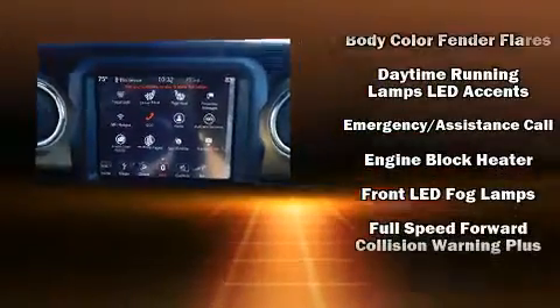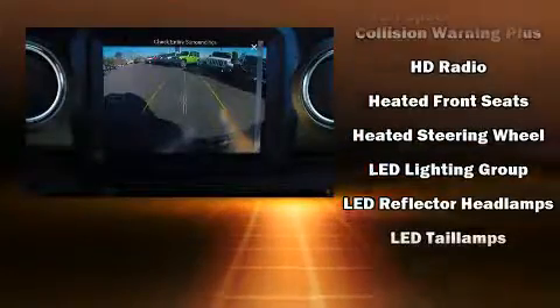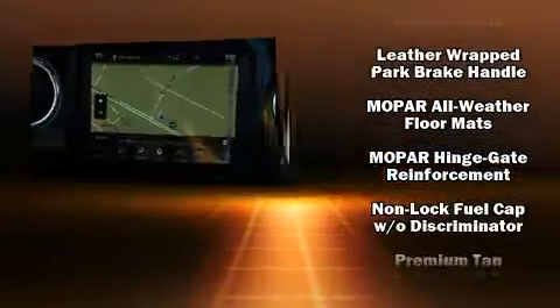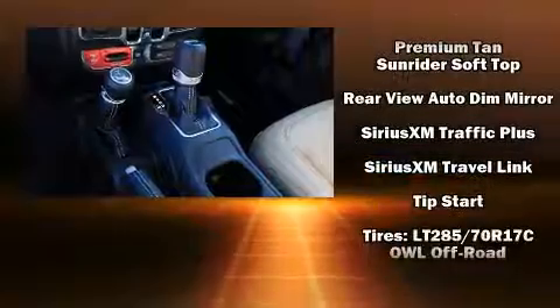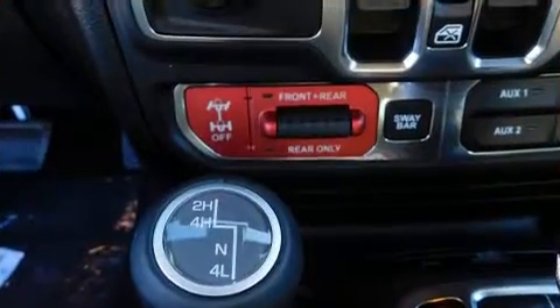Jeep ensures the safety and security of its passengers with equipment such as dual front impact airbags with occupant sensing airbag, front side impact airbags, traction control, a security system, and four-wheel disc brakes with ABS. Brake Assist technology provides extra pressure when applying the brakes.